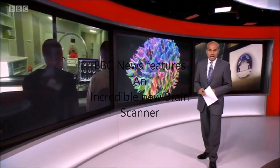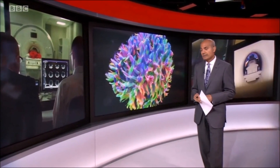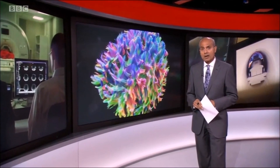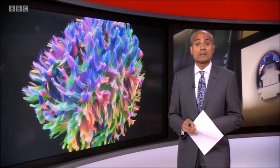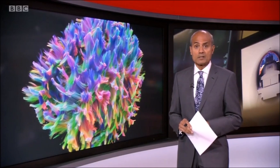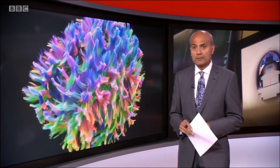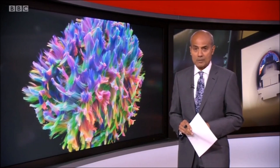The world's most detailed scan of the brain's internal workings has been produced by scientists at Cardiff University. The MRI machine reveals the fibres which carry all the brain's thought processes. Doctors hope it will help increase understanding of a range of neurological disorders and could be used instead of invasive surgery. Our medical correspondent Fergus Walsh volunteered to be scanned. Here's his exclusive report.